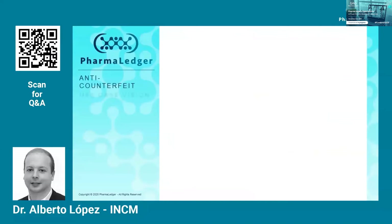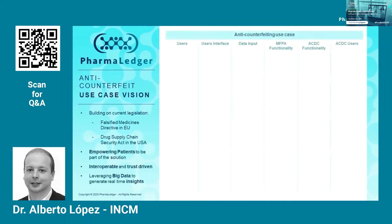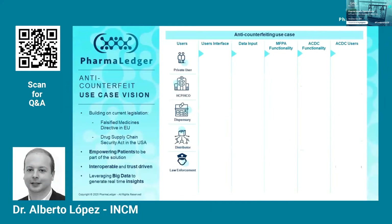This diagram depicts all key components of the anti-counterfeiting use case in a different manner. In the very first column, we have the different intended users of the solution: starting from the medicine user, hospitals and healthcare practitioners, pharmacies or dispensaries, distributors, law enforcement, and then manufacturers. This solution aims at filling the gaps of current processes, as well as contributing further and enhancing functionalities to support the different users.